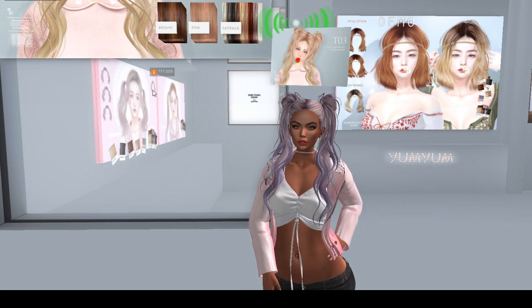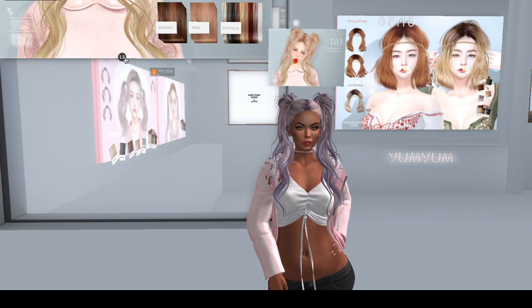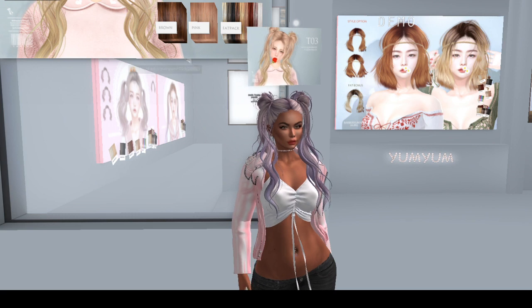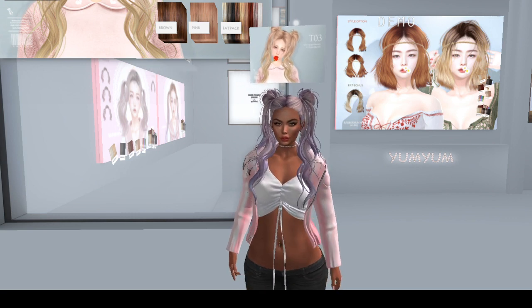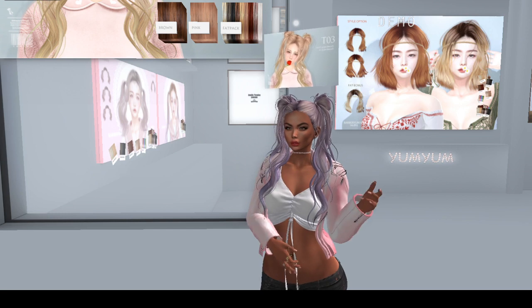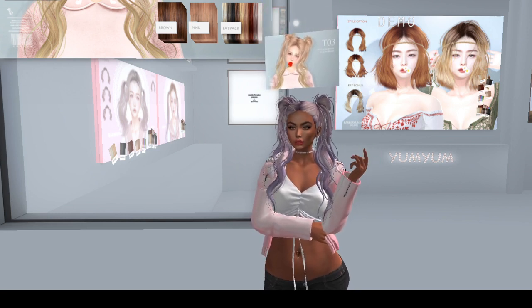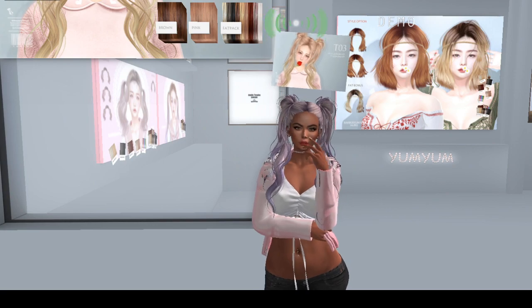I'm gonna be working this hair later on, just saying — it's cute, it's uber uber cute. Thanks for coming everybody, thanks for joining us for this segment. DP Yum Yum, we love you! Happy Friday — good hair, good times!